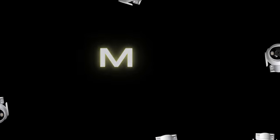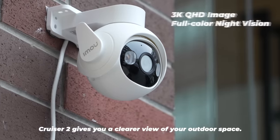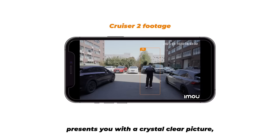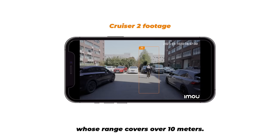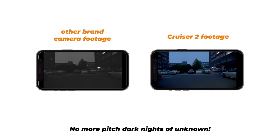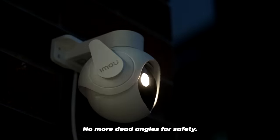Let's take a look. Cruiser 2 gives you a clearer view of your outdoor space. The 3K QHD image presents you with a crystal clear picture whose range covers over 10 meters. Even at night, it can present colors to you perfectly. No more pitch dark nights of unknown. With the ability of panoramic pan and tilt, it can be your third eye. No more dead angles for safety.